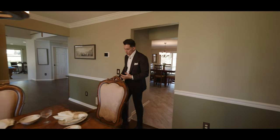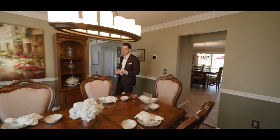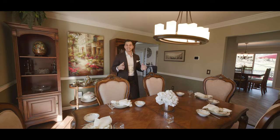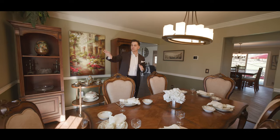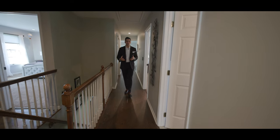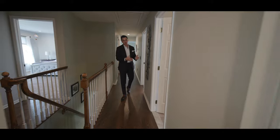Heading into your formal dining room — another great space for entertaining and big dinner parties. This table is a great size, fitting six to eight, with great window space overlooking your front yard. Let's go upstairs.